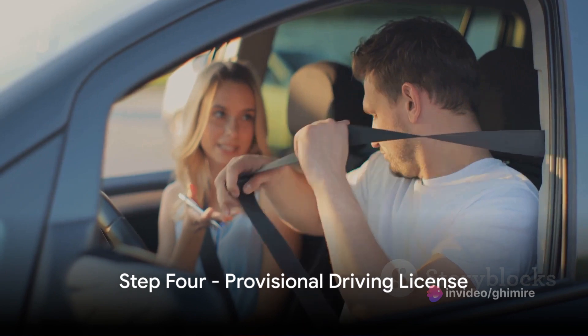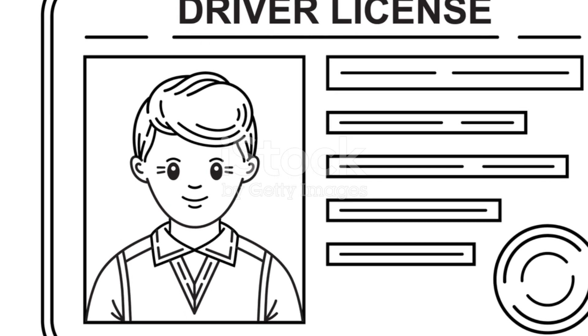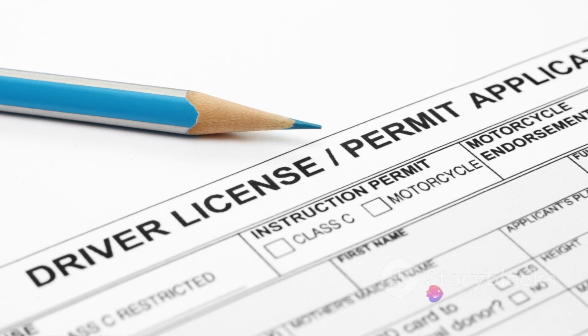Step 4: Now let's move on to the practical side of things. Once you've passed your theory test, you'll need to apply for a provisional driving license. This involves submitting a medical certificate to prove you're fit to drive, along with the appropriate fee.